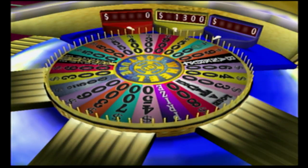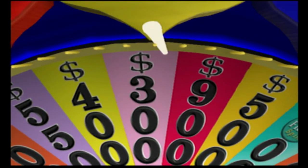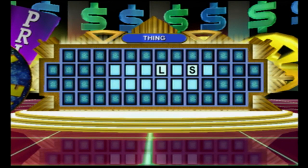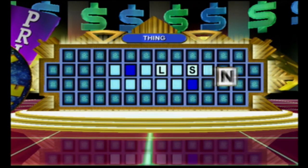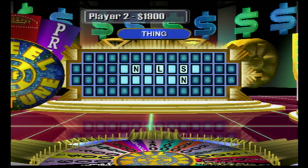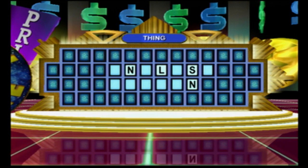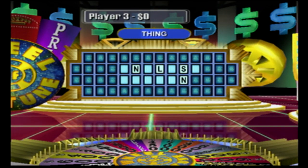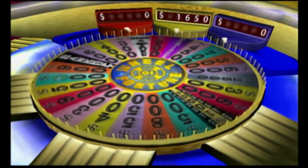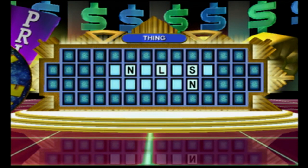I'll spin the wheel. Vanna, I'll try an N. We have two N's. Can I buy a vowel, please? Give me an A. Afraid not. Player three, on to you. Big money. R. Can't help you this time. Sorry.